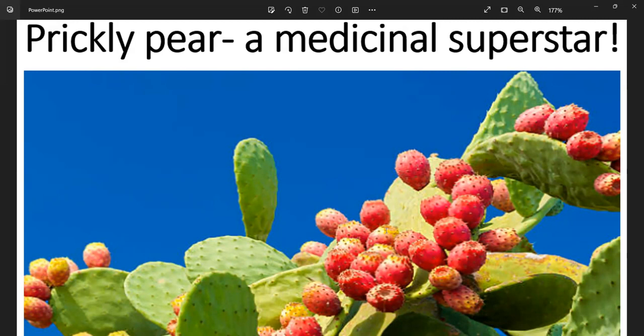The magnesium, potassium, and calcium in prickly pears are key nutrients for healthy blood pressure, while vitamin C plays an important role in immune system health. Prickly pears also contain many beneficial plant compounds, including phenolic acids, flavonoids, and pigments, which act as antioxidants.